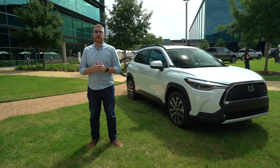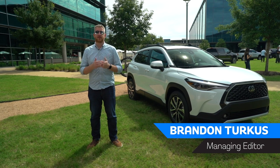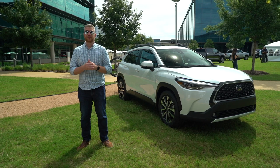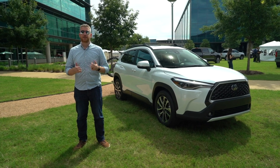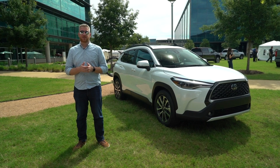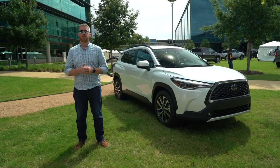Among small cars, few demand respect like the Toyota Corolla. It's been a perennial favorite for decades among frugal shoppers and first-time buyers. It's been sold as a two-door rear-drive coupe, a four-door front-drive sedan, and most recently as a hatchback. And now, like everything else in the world, Toyota is uplifting and crossing over with the new Corolla Cross.